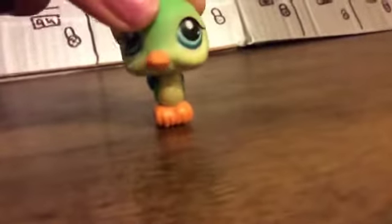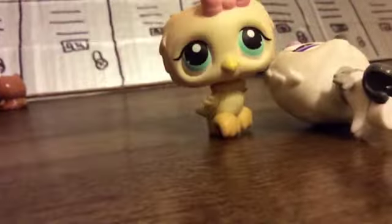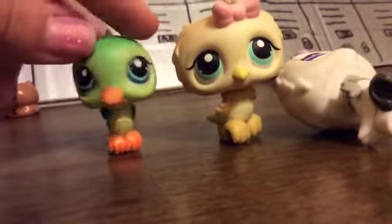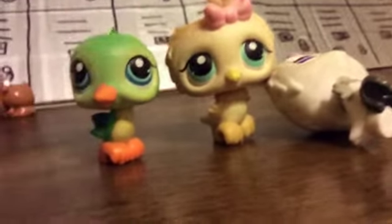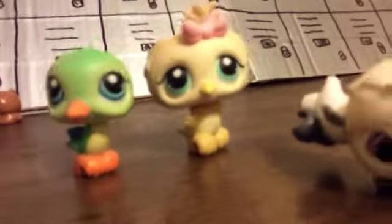Next one I got was this bird, and I got it in the same package actually. I don't know what kind of bird it is, but it's really cute. It does have a magnet but it fell off. Next I got this owl — I call it a gothic owl, it's gothic kind of — and this other owl, and this bird again. I got these from a friend; she gave me some LPS because she was growing out of them.